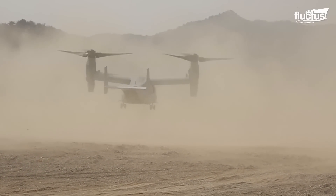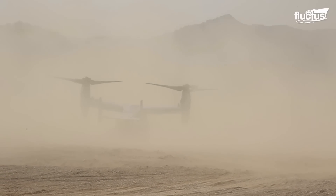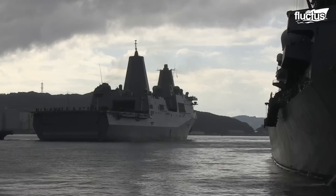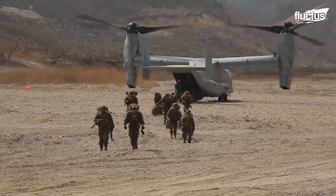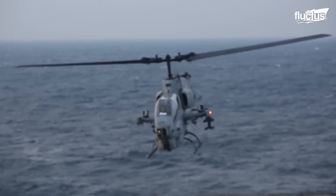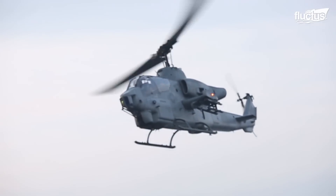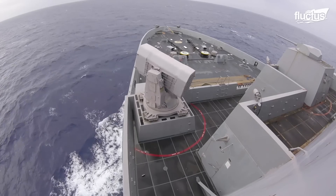As they touched down on land, each mission became a heart-pounding saga, showcasing the USS Green Bay's prowess in bridging sea and shore. Capturing a moment of dynamic mastery, the USS Green Bay is a pristine example of an advanced amphibious ship's captivating naval performance.